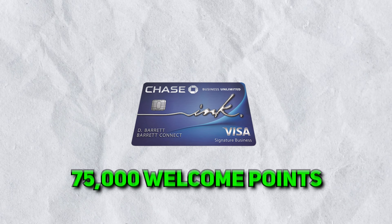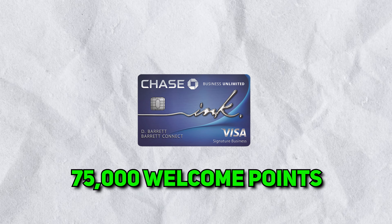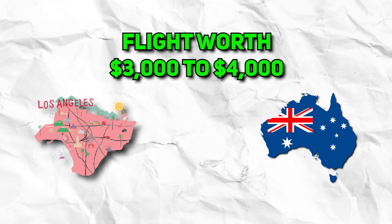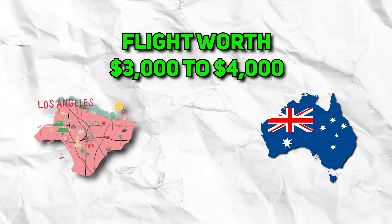Right now, when you sign up for this card using the link down below, you get 75,000 welcome points, which is worth well over $1,000. If you book correctly, 75,000 Chase points should get you one way in business class from, let's say, Los Angeles to Sydney, Australia — and a flight like that is worth $3,000 to $4,000. So it really depends on how you redeem your points. This is pretty much an unheard-of welcome bonus, especially for a card that does not have an annual fee.